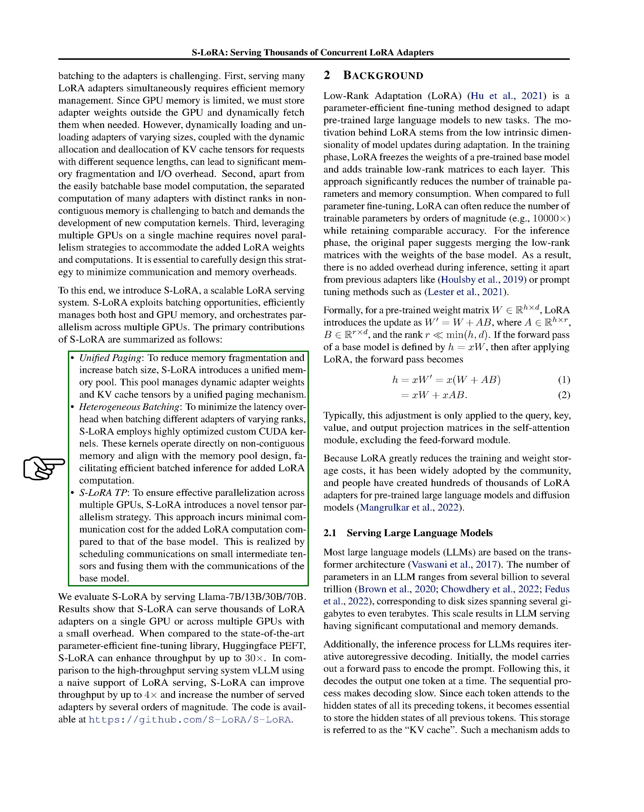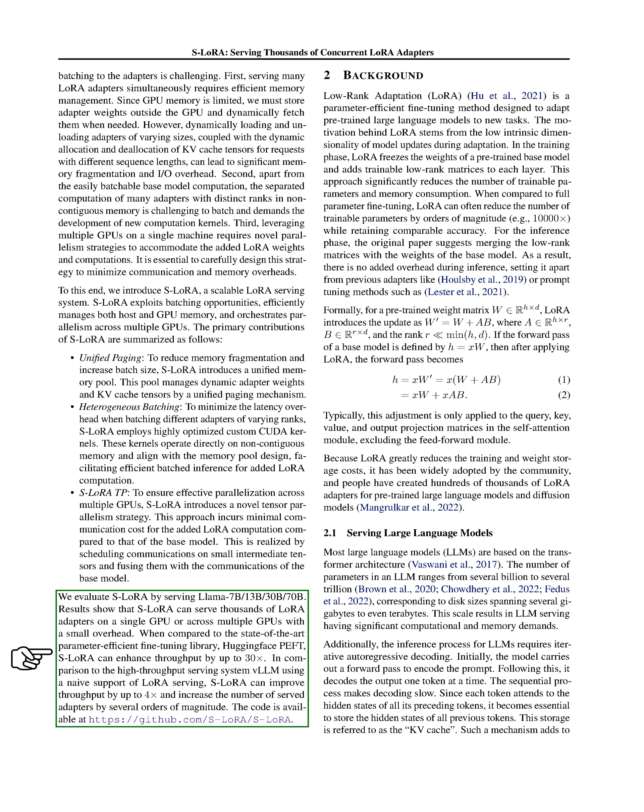S-LoRA introduces a unified memory pool to reduce memory fragmentation and increase batch size, employs custom CUDA kernels to minimize latency overhead, and introduces a novel tensor parallelism strategy to ensure effective parallelization across multiple GPUs. We've tested S-LoRA by serving various models and found that it can serve thousands of LoRA adapters on a single GPU or across multiple GPUs with a small overhead. Compared to other fine-tuning libraries and serving systems, S-LoRA can significantly enhance throughput and increase the number of served adapters.